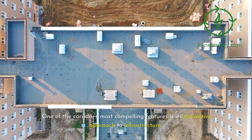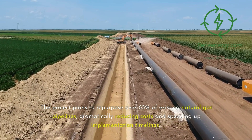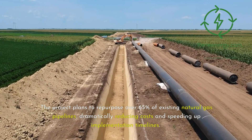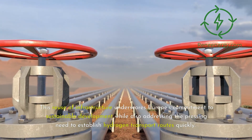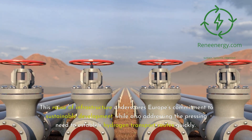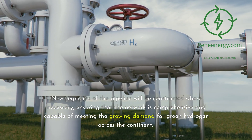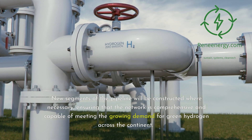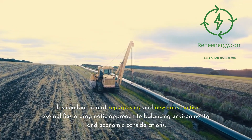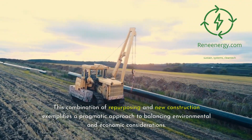One of the corridor's most compelling features is its innovative approach to infrastructure. The project plans to repurpose over 65% of existing natural gas pipelines, dramatically reducing costs and speeding up implementation timelines. This reuse of infrastructure underscores Europe's commitment to sustainable development while also addressing the pressing need to establish hydrogen transport routes quickly. New segments of the pipeline will be constructed where necessary, ensuring that the network is comprehensive and capable of meeting the growing demand for green hydrogen across the continent. This combination of repurposing and new construction exemplifies a pragmatic approach to balancing environmental and economic considerations.